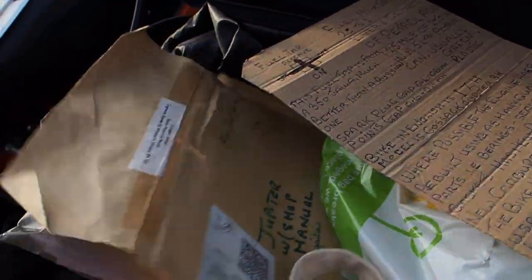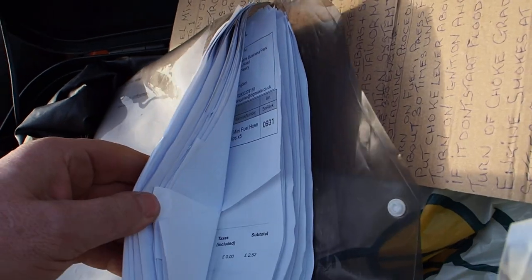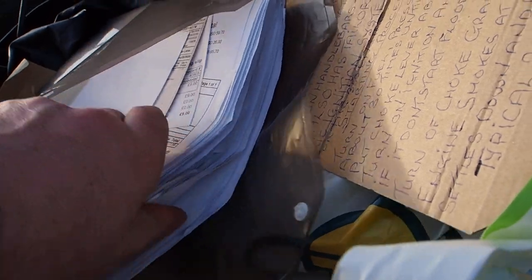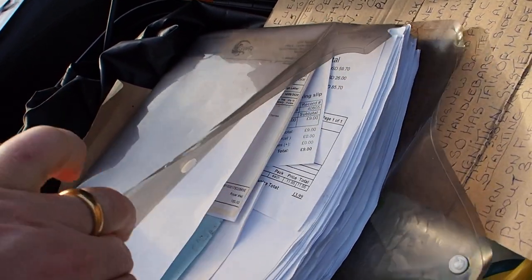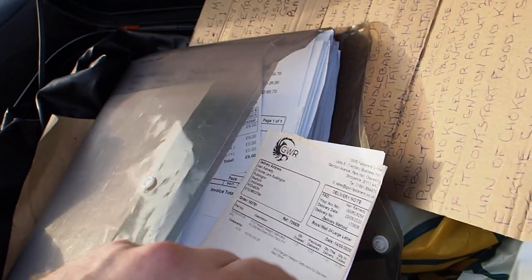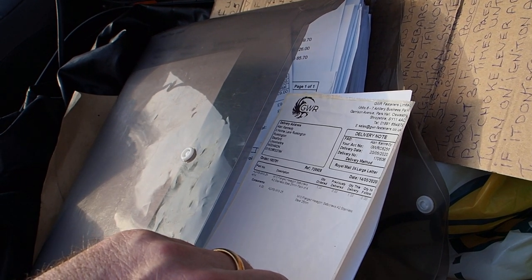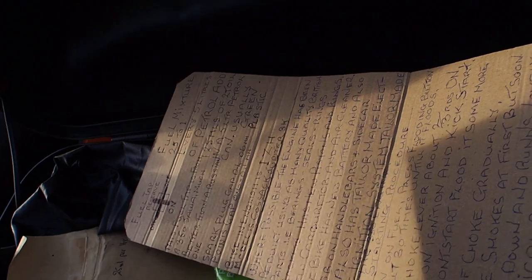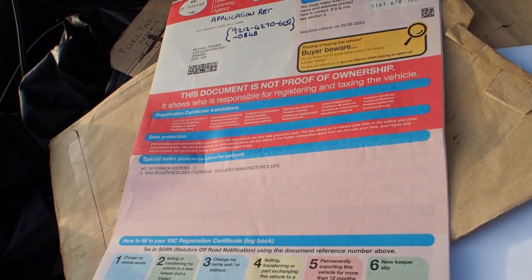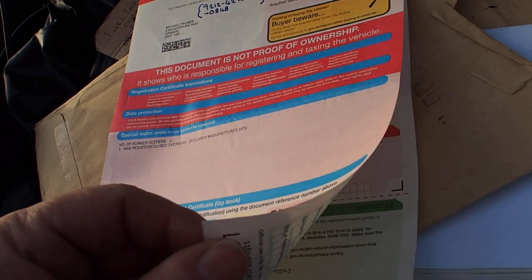That's all good stuff for you to read, and then there's all this great pile here. Bills for stuff — hopefully you can see that everything's there, correct and present. Stainless steel screws and Lord knows what. It's here, we've got it, it's ready to go. More bits and pieces — the V5 there, showing you one form of keeper.